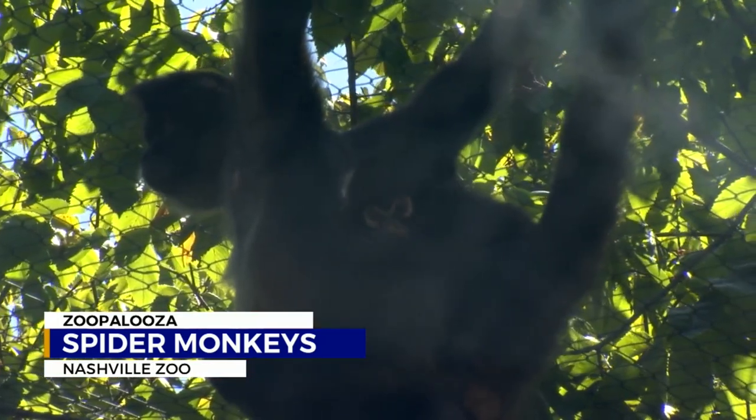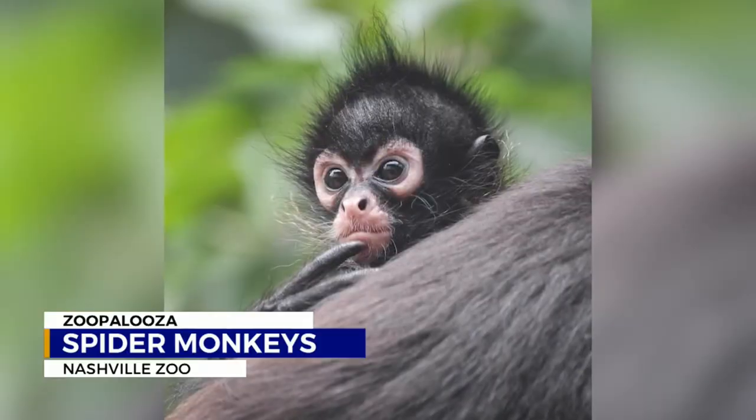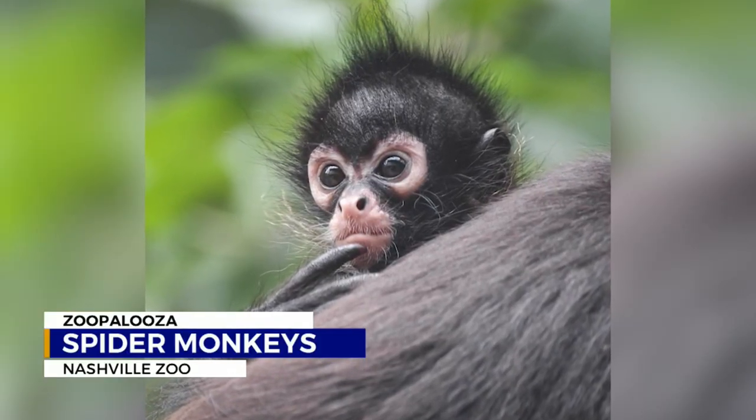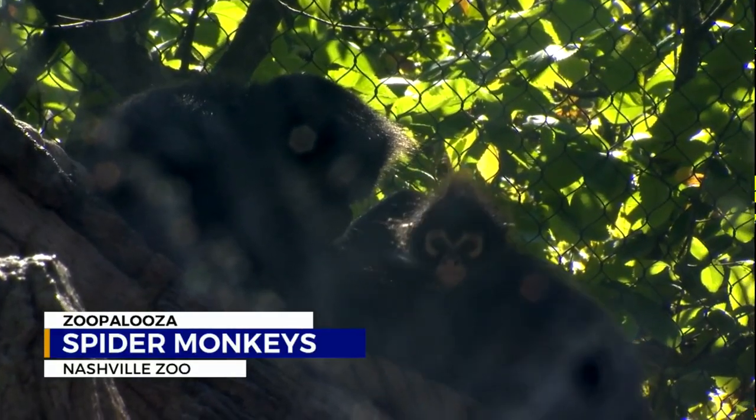We have five Mexican spider monkeys here at the zoo, with our littlest one being almost five months old, and we finally were able to name her. Spider monkeys are not sexually dimorphic, so there's no difference between males and females, so we had to wait many months to figure out if she was a boy or a girl. We had to wait for her to move off mom so we could actually see, and we found out that she's a girl.